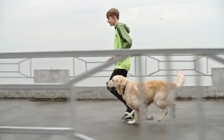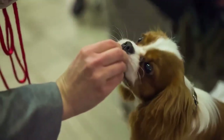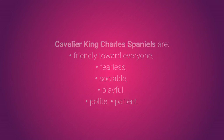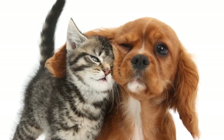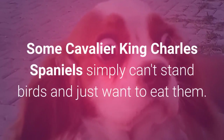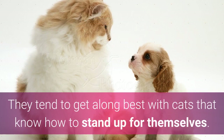Cat-friendly dog number 8: the Cavalier King Charles Spaniel. The gorgeous, cute, and friendly Cavalier King Charles Spaniel is a good choice for every household wanting to own both dogs and cats. They are friendly toward everyone, fearless, social, playful, polite, and patient. These dogs have no pronounced hunting instincts and are friendly to pretty much everyone. If you get them used to the company of cats, bunnies, and other small animals, you should have no problems. Some Cavalier King Charles Spaniels can't stand birds, and they love to play chase, so they might sometimes chase cats. They tend to get along best with cats that know how to stand up for themselves.